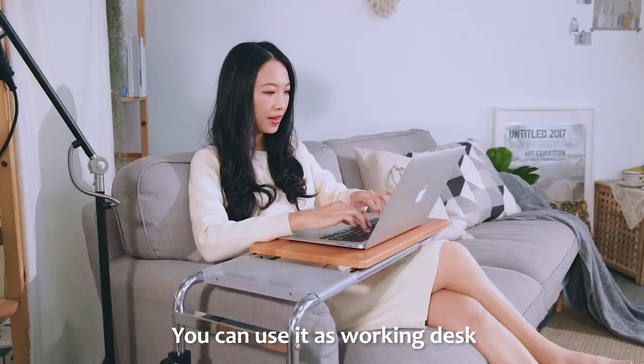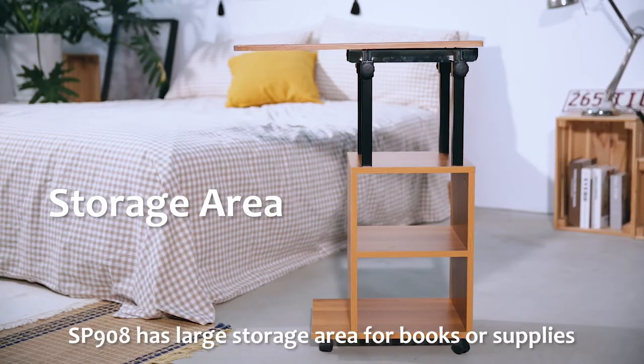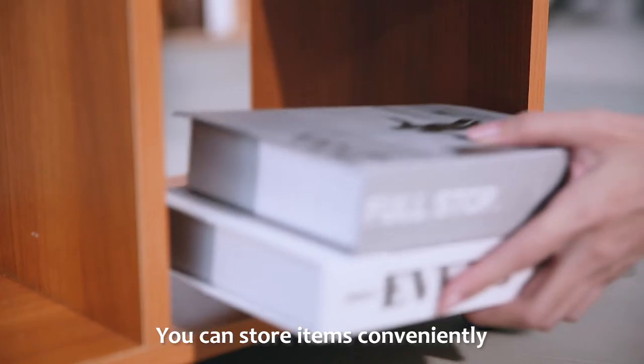You can use it as a working desk or a writing table. SP908 has a large storage area for books or supplies, so you can store items conveniently.